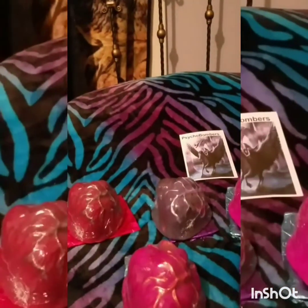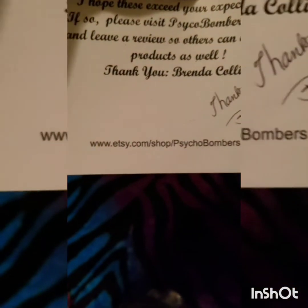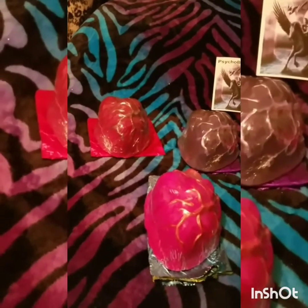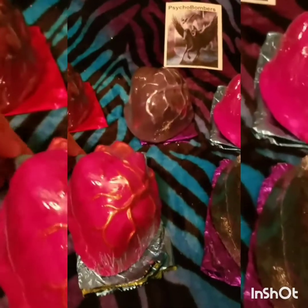It definitely exceeded all my expectations and I highly recommend Psycho Bombers on Etsy — E-T-S-Y. You can type that in your search bar and find the Be Still My Heart there. You can request the cube LED light or the heart-shaped LED light. Just click on one of the Be Still My Hearts, put in your request, and she'll work with you on what's possible.